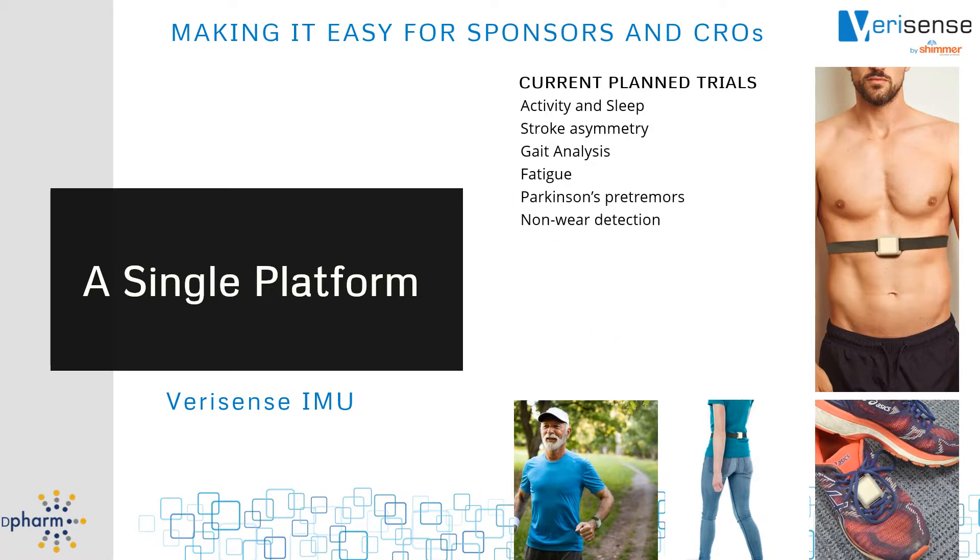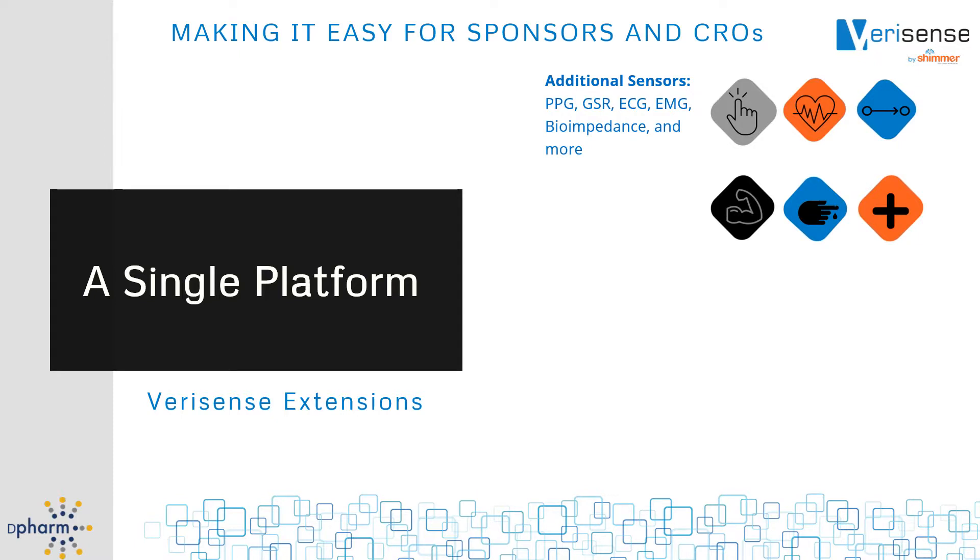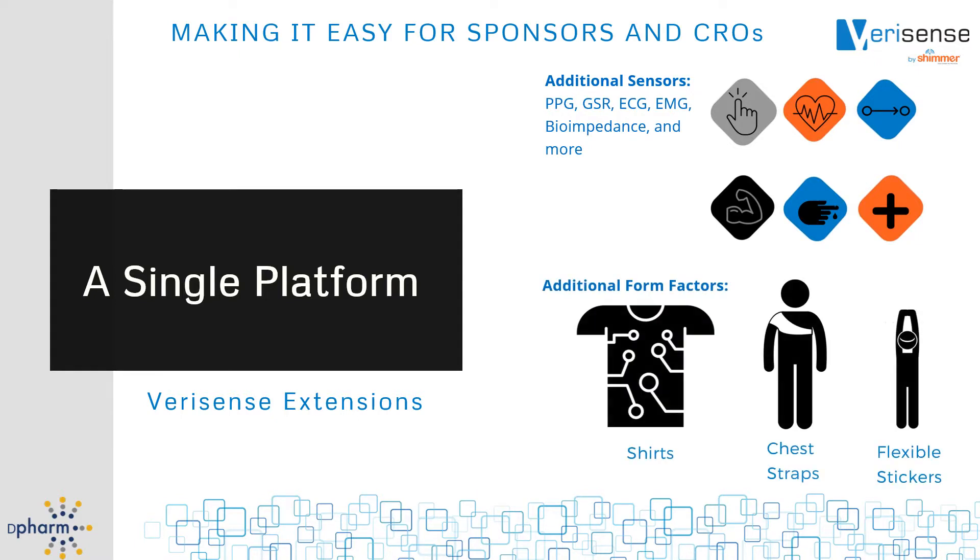Because of this flexibility, our customers are planning to use VeriSense in a wide variety of applications beyond activity and sleep. We will also be adding a wide variety of different sensors to our basic IMU model. These sensors are designed to fit into many different form factors, from stickers to chest straps to shirts with fabric electrodes. All of these will use the same data acquisition system, providing the same ease of use as our basic IMU.